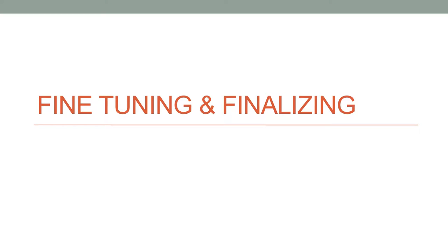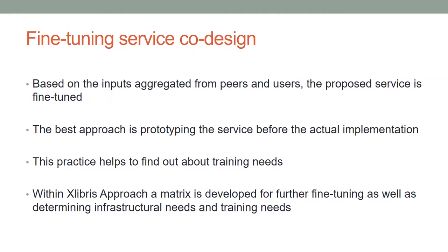Fine-tuning and finalizing: the service co-design is fine-tuned based on inputs aggregated from peers and users. The best approach is prototyping the service before actual implementation, as this practice helps find out about training needs. Using an ex-libris approach, a matrix is developed for further fine-tuning as well as determining infrastructural and training needs.